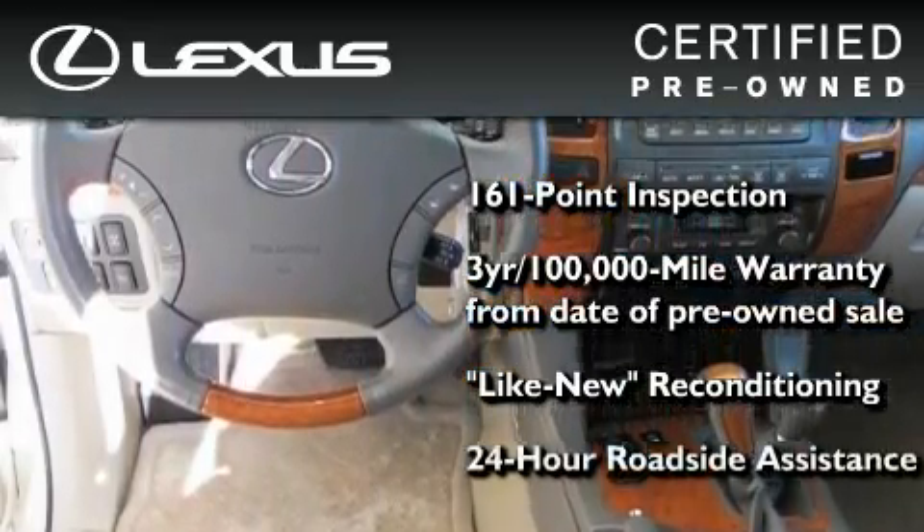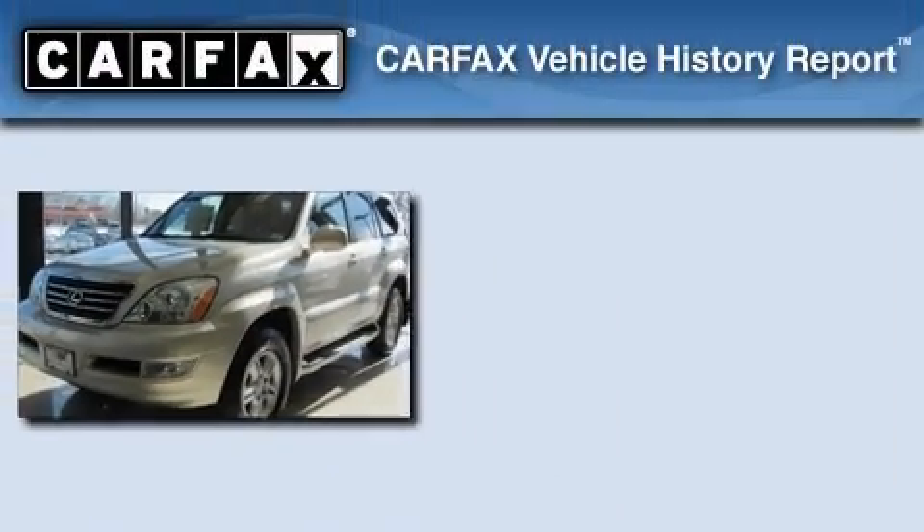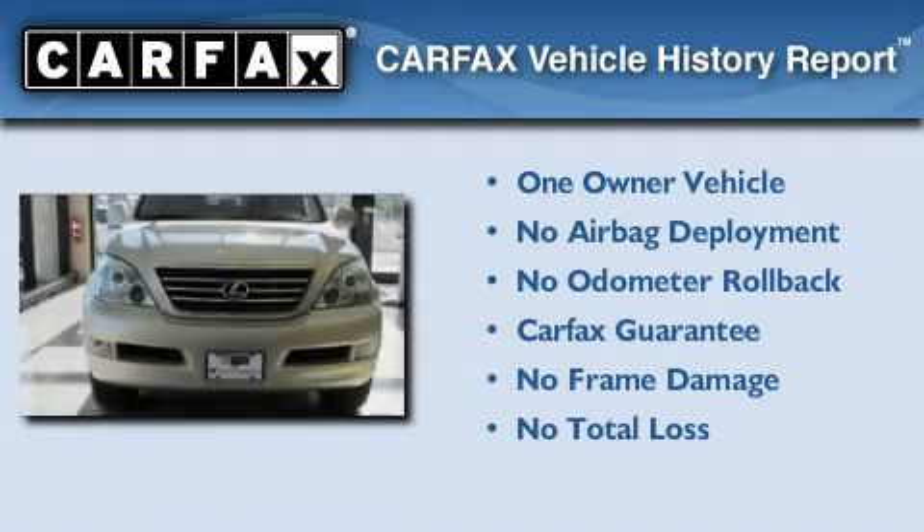It isn't new and it isn't used. It's in a special category all its own. This Lexus has had only one owner and it qualifies for the Carfax Buyback Guarantee.